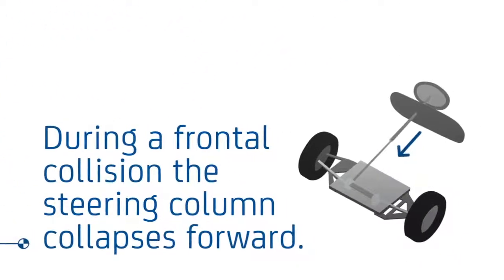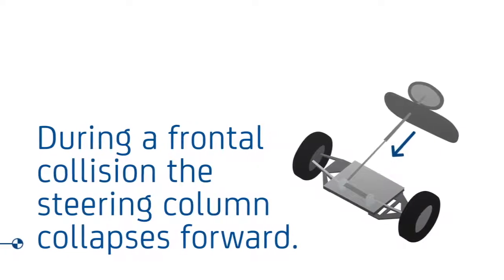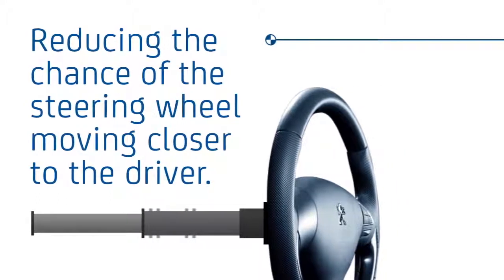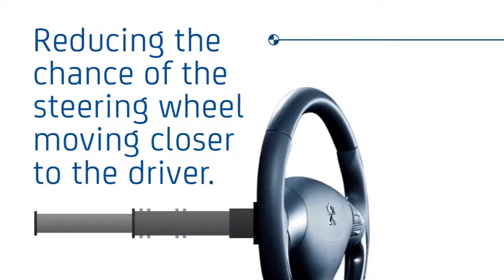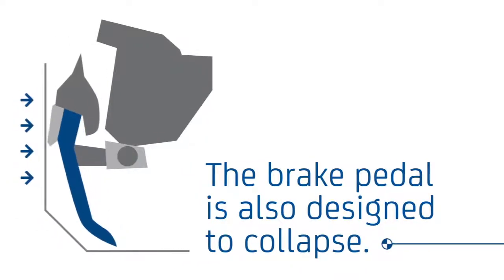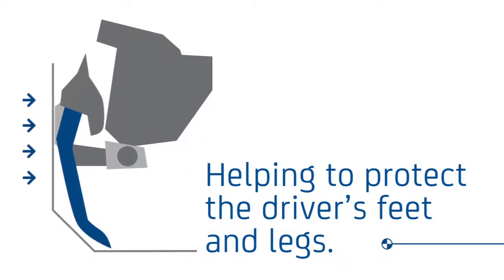During a frontal collision, if the steering gear gets crushed, the steering column collapses forward to reduce the chance of the steering wheel moving closer to the driver and causing injury. The brake pedal is also designed to collapse, helping to protect the driver's feet and legs.